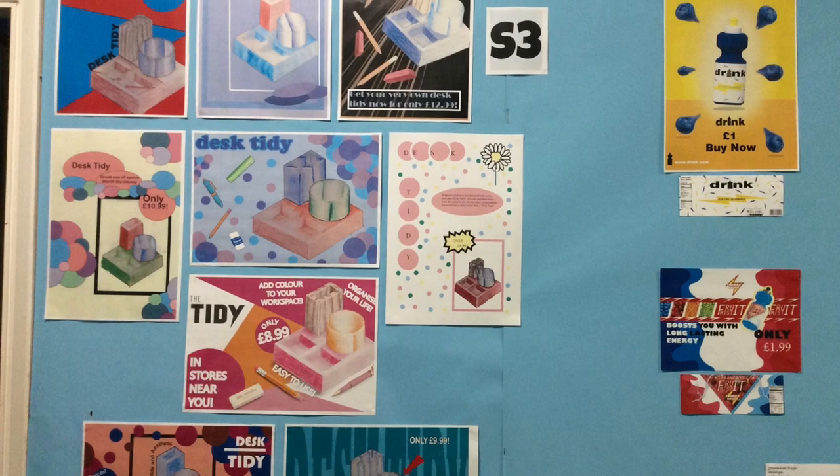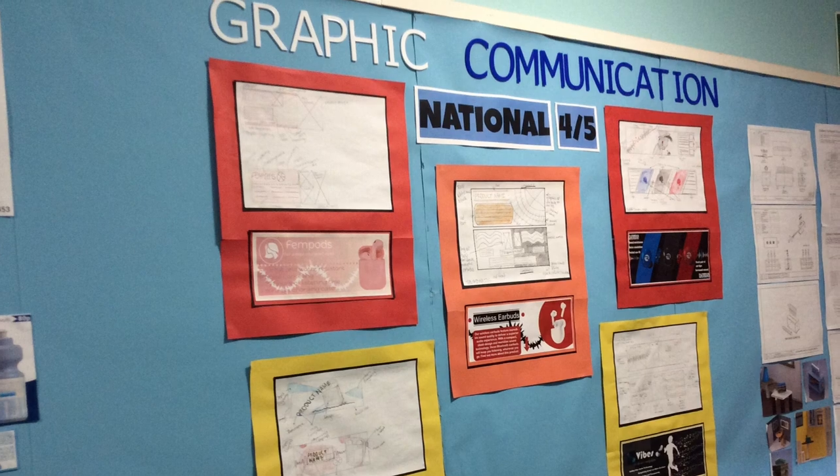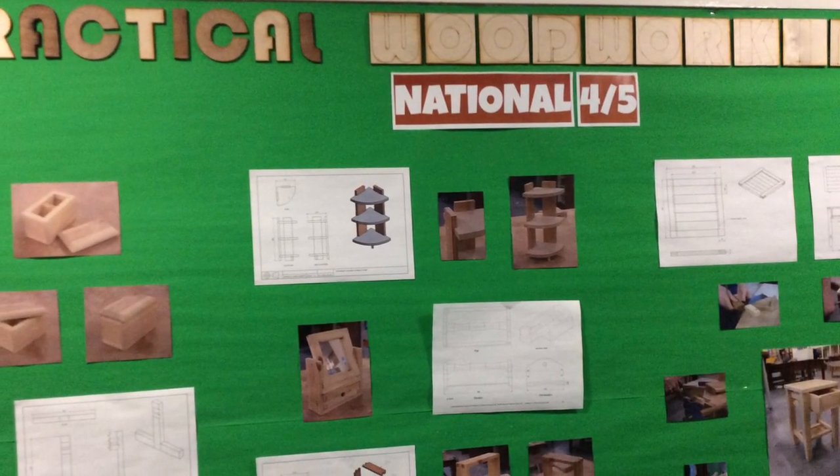In later years you can choose subjects such as practical woodwork, graphic communication and engineering science. These are particularly useful in careers such as joinery, architecture, construction, engineering and graphic design.